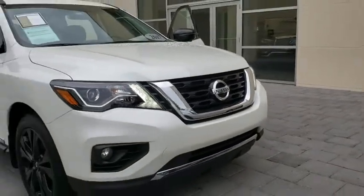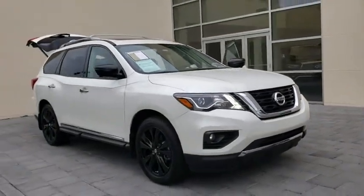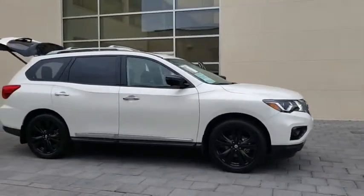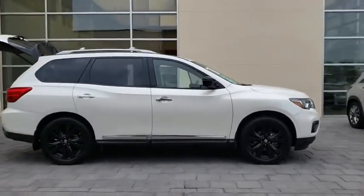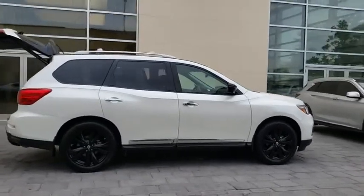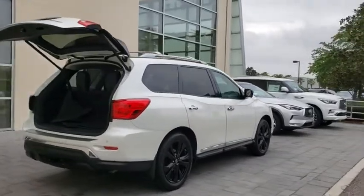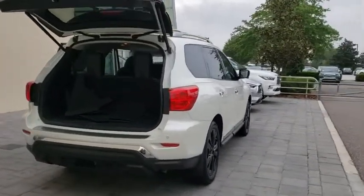The 2017 Nissan Pathfinder. The Pathfinder has a premium interior with three rows of seating for up to seven passengers, as well as versatile seating and cargo configurations. This SUV appeals to both truck lovers and car lovers. This vehicle has less than 25,000 miles.